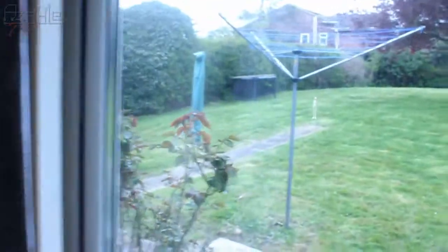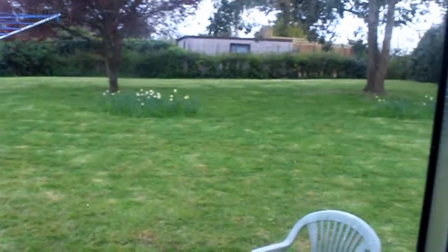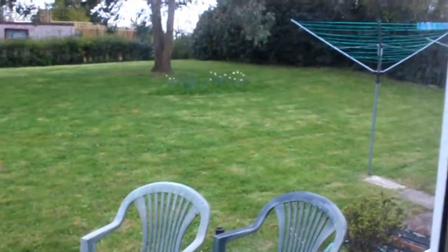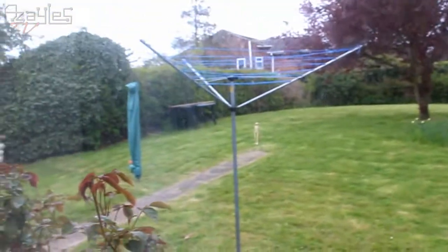Here's my back garden. Apparently that shed is shared between the three of us — my two neighbours and me — but no one else uses it, so it's all mine. How handy.